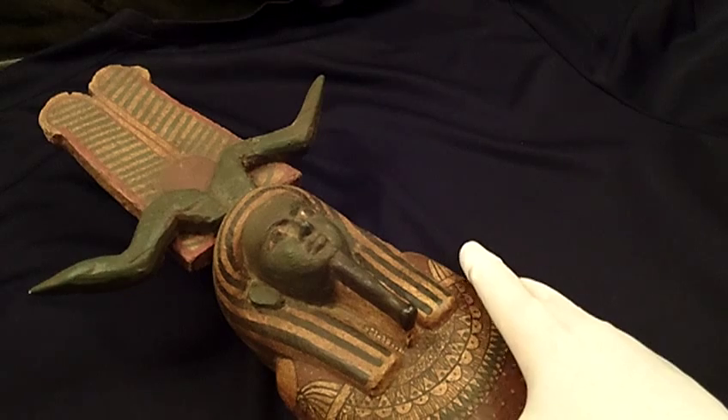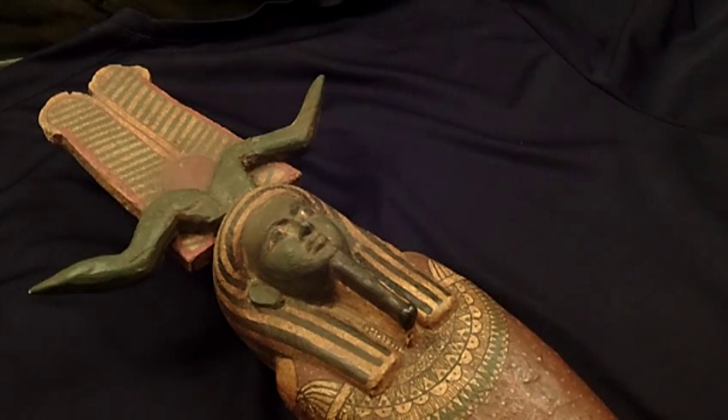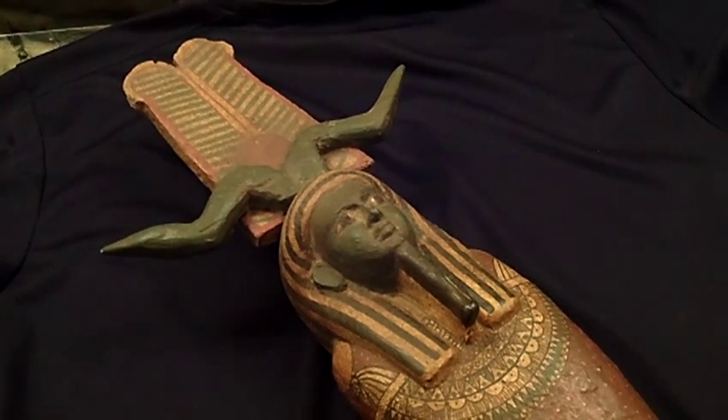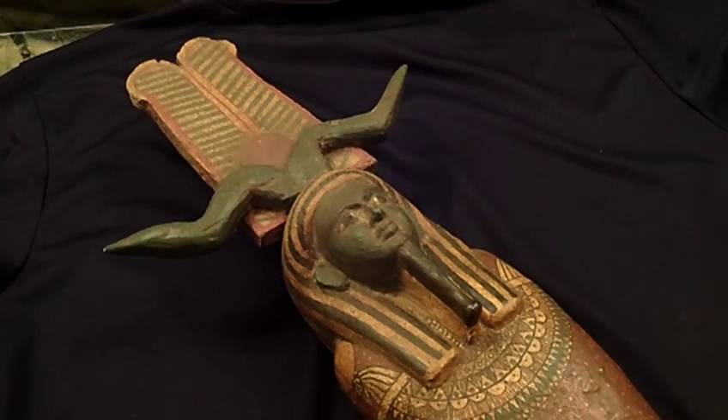You can view this piece on my website at www.trocadero.com. I certainly enjoyed showing you this piece today and I thank you very much for watching.